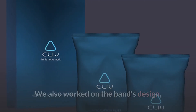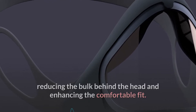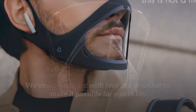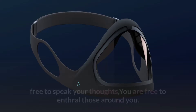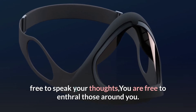We also worked on the band's design, reducing the bulk behind the head and enhancing the comfortable fit. We've worked hard with love and ambition to make it possible for you to be free to take deep breaths, free to express yourself clearly, feel free to flash your unique grin, free to speak your thoughts — you are free to enthrall those around you.